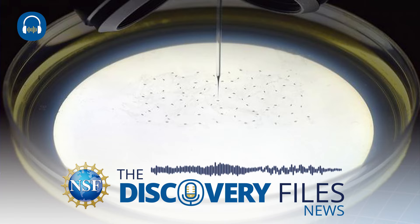NSF-supported researchers at the University of Minnesota Twin Cities have constructed a robot that uses machine learning and computer vision to fully automate the complicated microinjection process used in genetics research. This automated robot has successfully been able to identify the embryos of fruit flies and zebrafish.